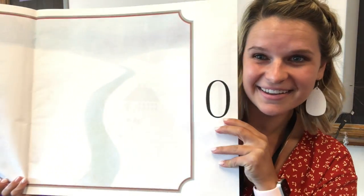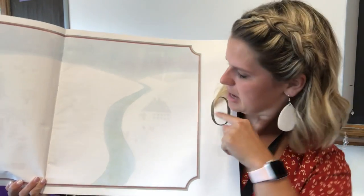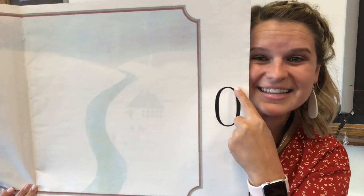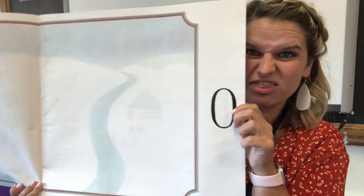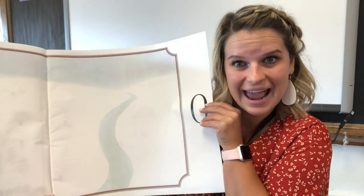Look at this number. This number is zero. Take your finger and say zero — just like an O. It goes all the way around, touches on the top and touches on the bottom. Zero means nothing. And look, there is nothing on this page. Let's see what's going to happen next.